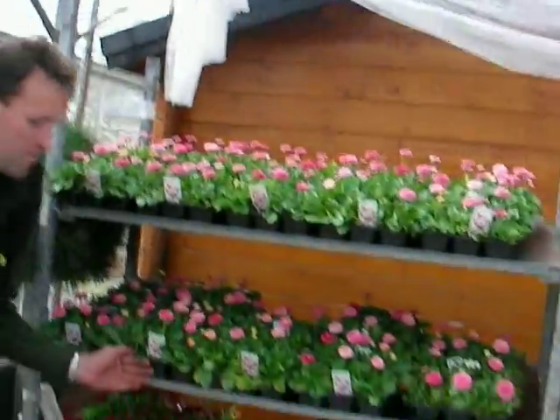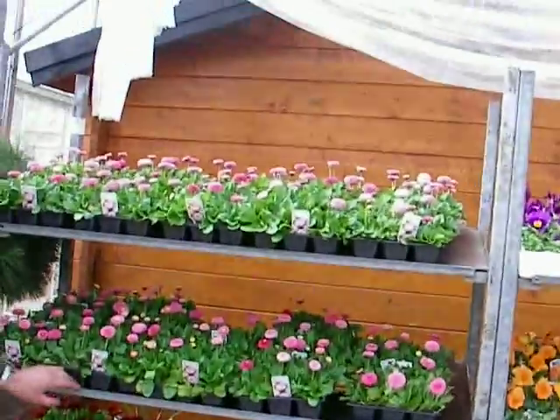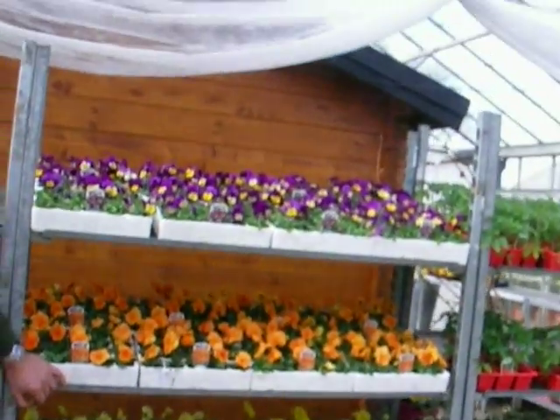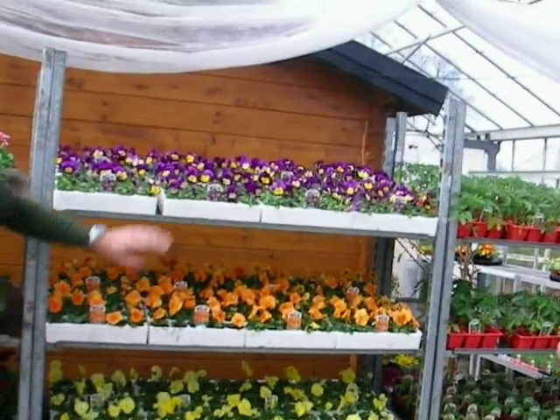Also we have, which is looking good, some nice bellas — pink in six packs, red in six packs. Next to that we have patiola, which are blue, yellow, bright yellow as well, orange and bi-colour. We don't have that much bi-colour left.